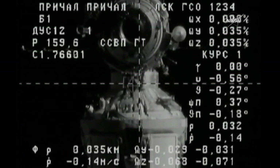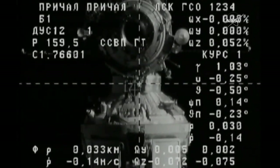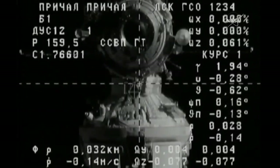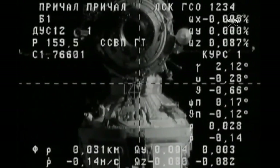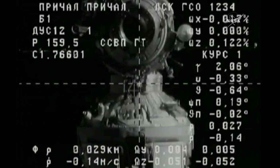35 meters away, closing at a rate just over one-tenth of a meter per second. The Kurs automated rendezvous system working in great shape, guiding the Progress to its target. All automated — all of the engine firings, all of the sequence of events unfolding just as they had been advertised.